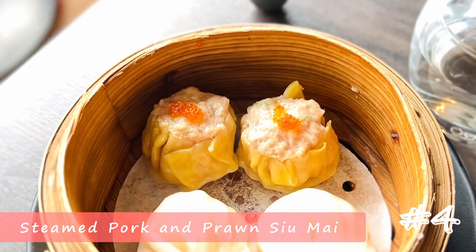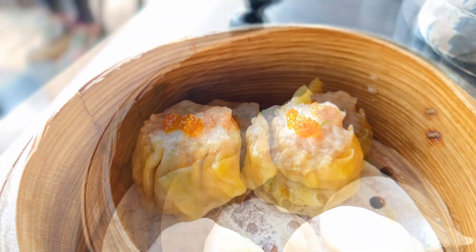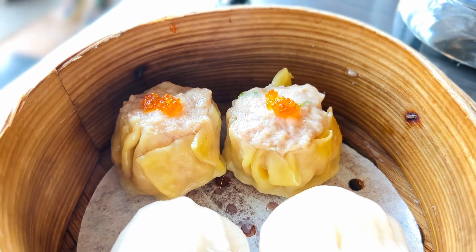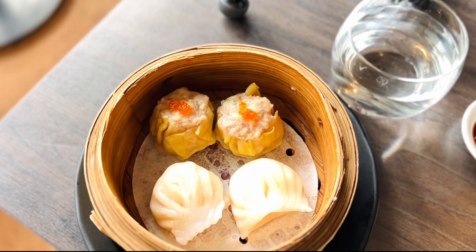Coming in at number four, the siumai has a good amount of pork fat, giving a juicy and silky mouthfeel. The bite is springy, and prawn inside adds delicate and snappy complexity to the texture. Pork's umami is well seasoned by pepperiness, animated by subtle spiciness, and intensified by salt. I'm sensitive to salt and all siumai are on the salty side for me, but if you normally don't mind, you'll find the level just satisfying enough.